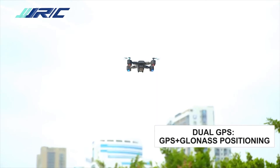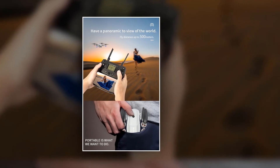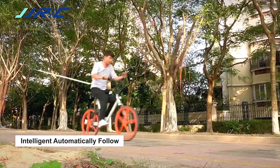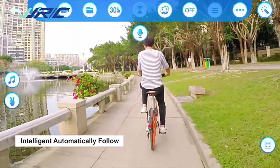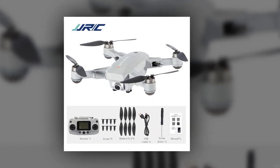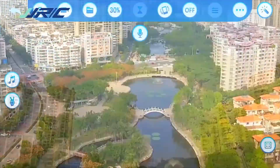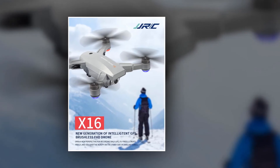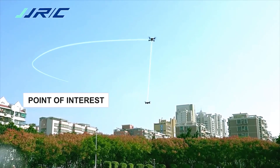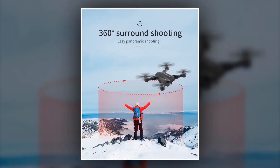The classic exterior design is exquisite with a sense of technology and movement. The four-axis foldable body is easy to store and carry. After the aircraft is connected to GPS, open the app follow function and the aircraft will follow the mobile phone. It has a picture tracking function — when the aircraft is one to five meters away from an object, it will automatically recognize and follow it. It is equipped with an LED light and a six-axis gyroscope with a gyroscope calibration function.